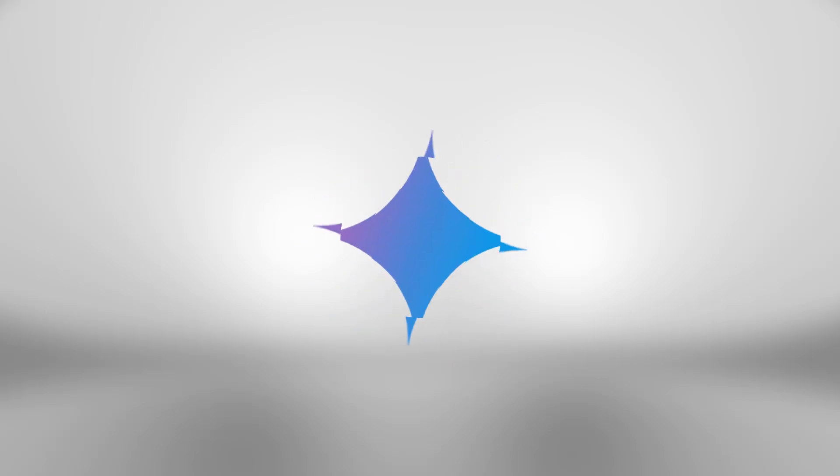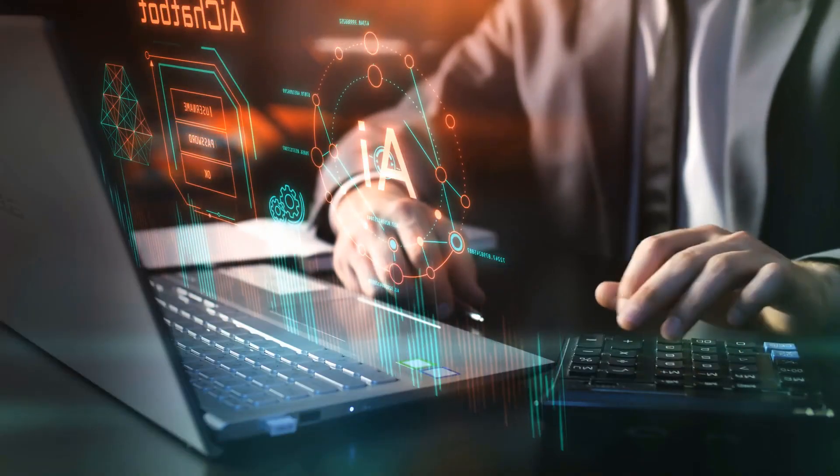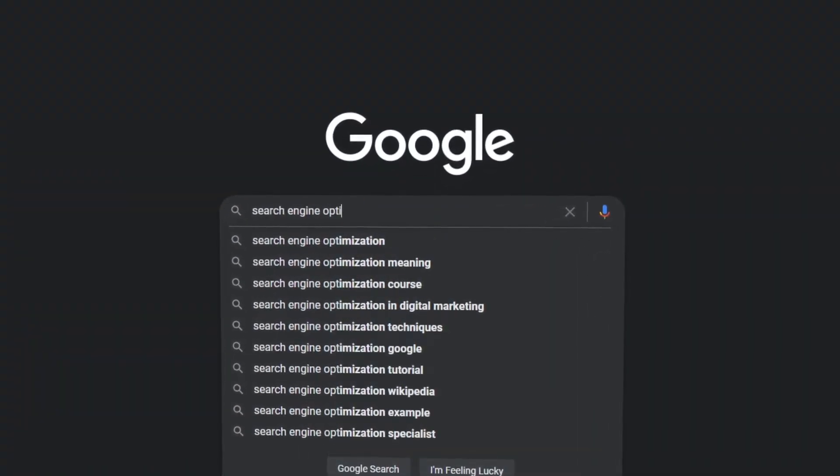Next up is Google Gemini. Gemini impressed me with its integration with Google Search — you can actually see citations, and it pulls real-time info from the web, making it extremely useful for current events, recent data, and product research. With that said, the interface feels more like a search engine than a true conversation partner. The writing can come off as robotic and lacks the warm, human-like flow you get from ChatGPT. Still, for fast answers, factual breakdowns, and multilingual support, Gemini is a strong option — especially if you're in the Google ecosystem.